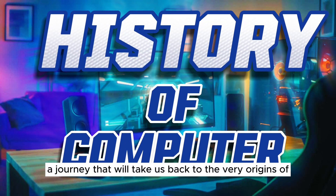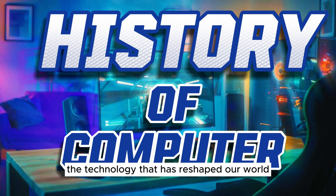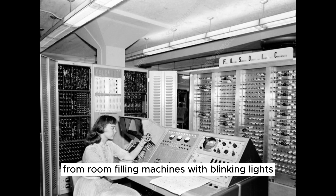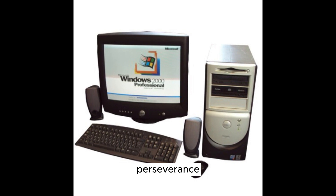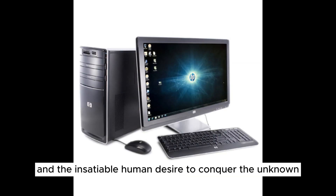Welcome to a journey through time, a journey that will take us back to the very origins of the technology that has reshaped our world — personal computers. From room-filling machines with blinking lights to sleek devices that fit in our pockets, the evolution of personal computers is a story of innovation, perseverance, and the insatiable human desire to conquer the unknown.